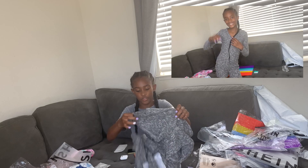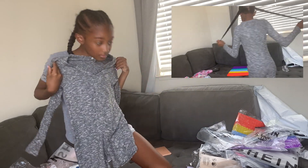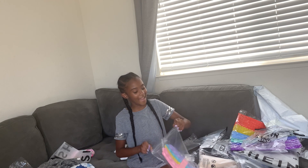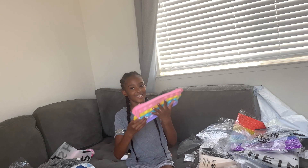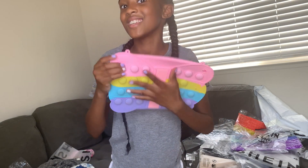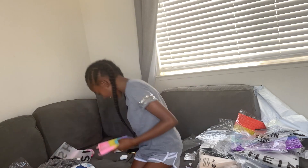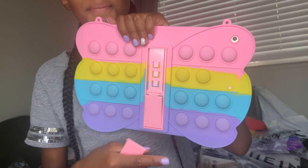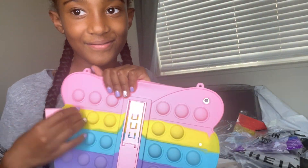I got another onesie for pajamas — a little gray onesie. And I got this pop it for my iPad. We're going to try it on. Give me some tips on how to work this thing — ooh, I just broke it. But this is it. Period.